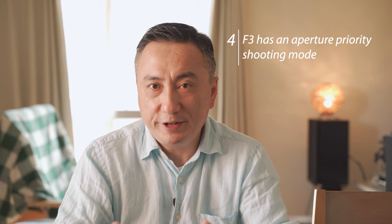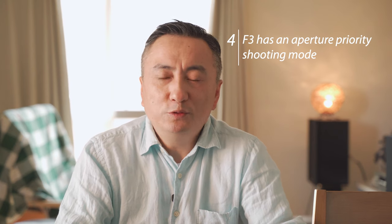Number four: the F3 has an aperture priority shooting mode. Although I personally love manual exposure, having aperture priority makes it very easy to take street shots.